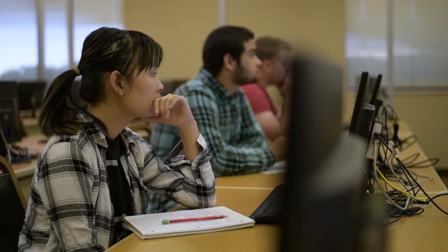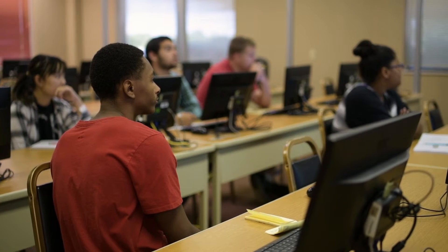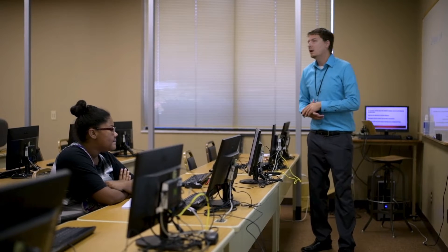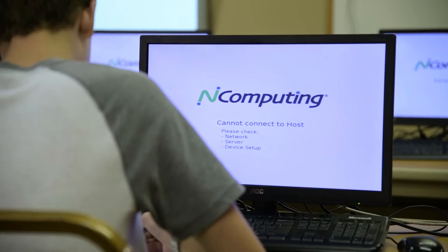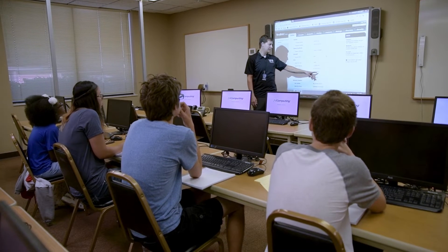Today we are training the student technology leaders, which are the computer techs that are high school students. It's a program where we interview high school students who were probably referred to us from either their counselor or one of their teachers, where they maybe saw that they had some computer skills and they thought they'd be a good fit for the job.